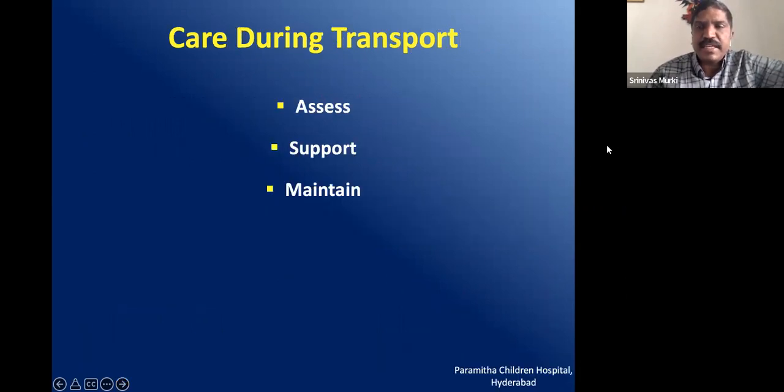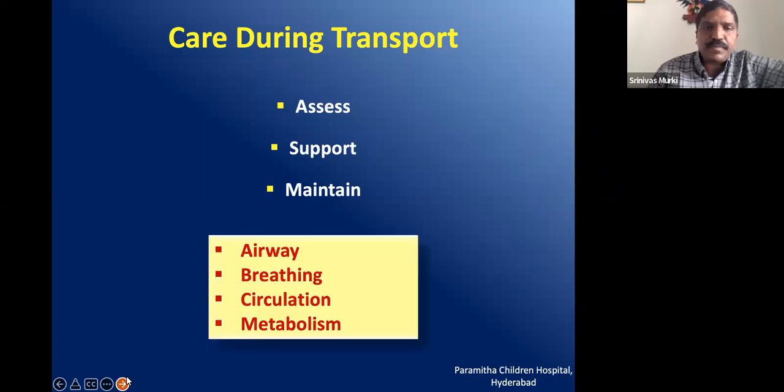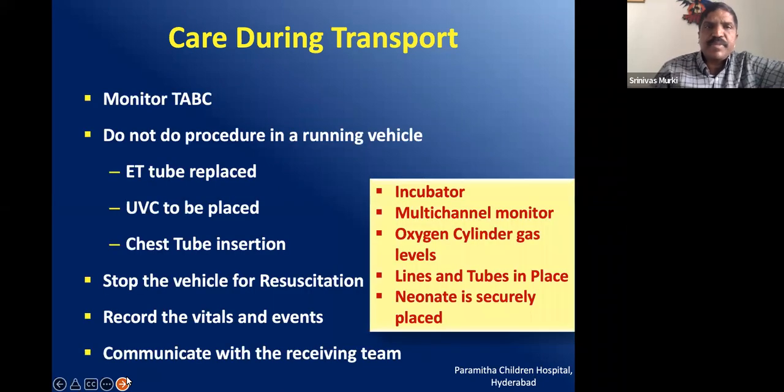During transport, the facilities should be exactly the same as before transport. You need to continue assessing the baby for airway, breathing, circulation, and metabolic support, and monitor throughout. The same four things — A, B, C, D — must be ensured for the entire process of transport.